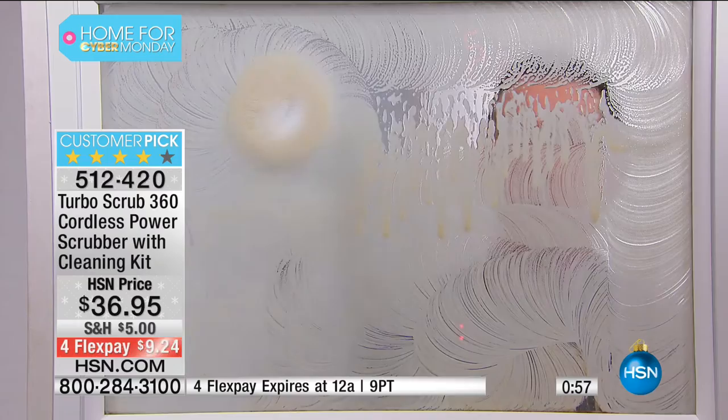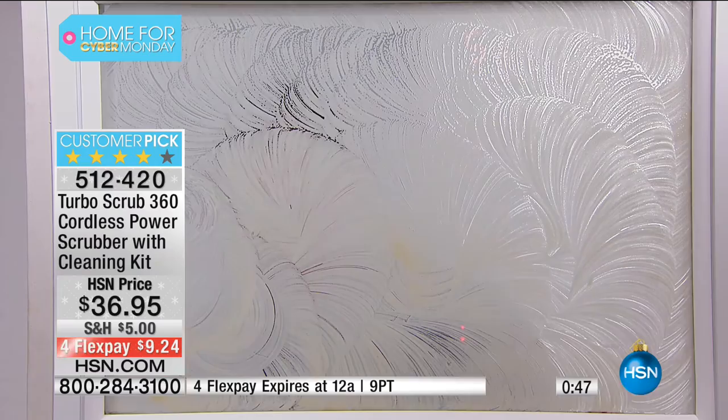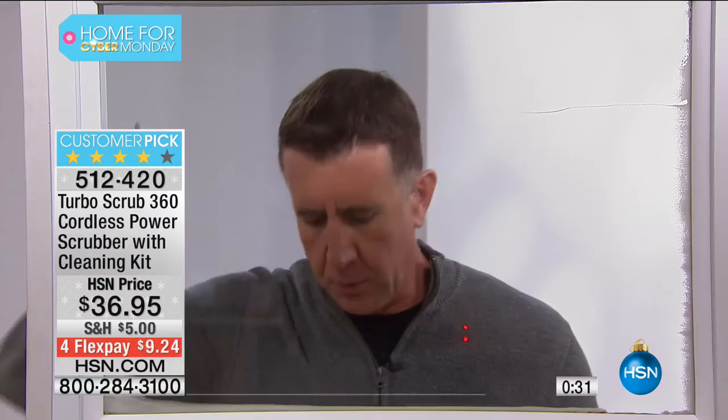This window is disgusting. If you want to do your windows — look at that, absolutely perfectly clean — why would you do it the hard way, rubbing and scrubbing, when you can do it the easy way with the Turbo Scrub? We give you three heads. Right through that window — you couldn't even see through it a second ago. This is the all-purpose head; we also give you the corner brush and the heavy-duty brush with the rigid bristles.